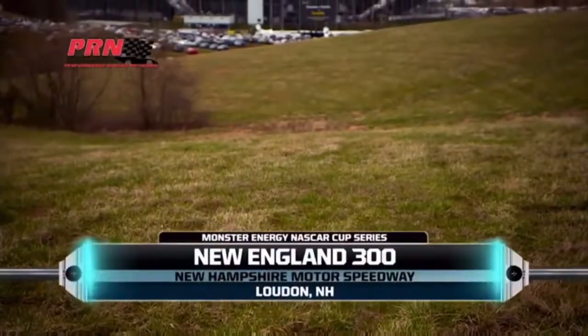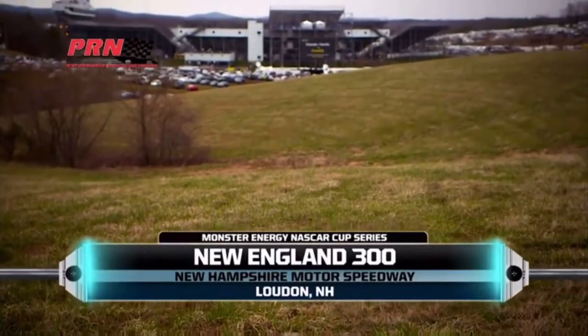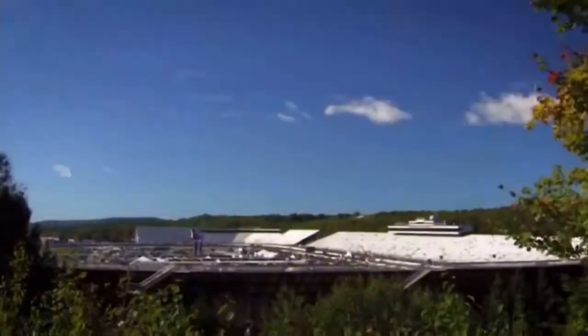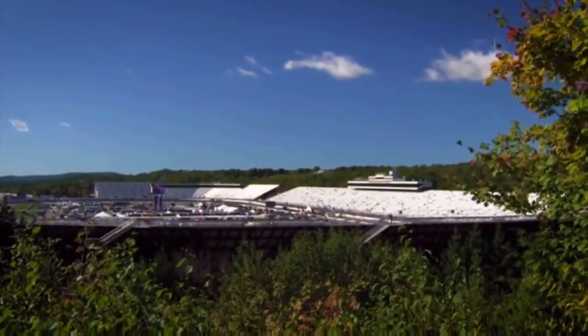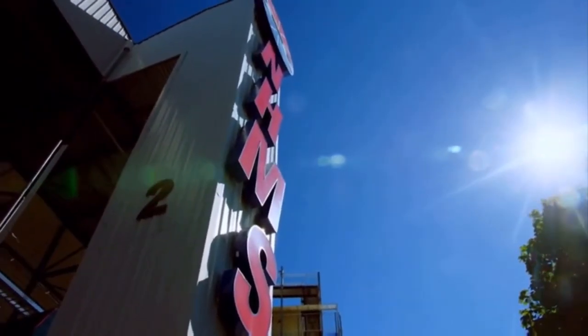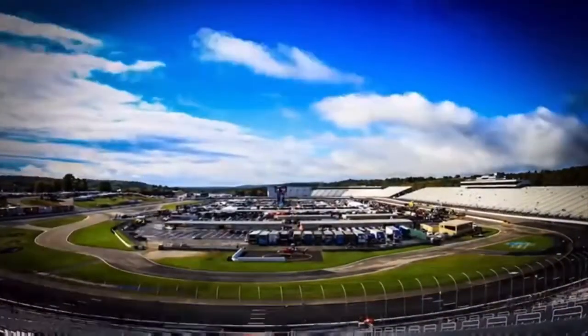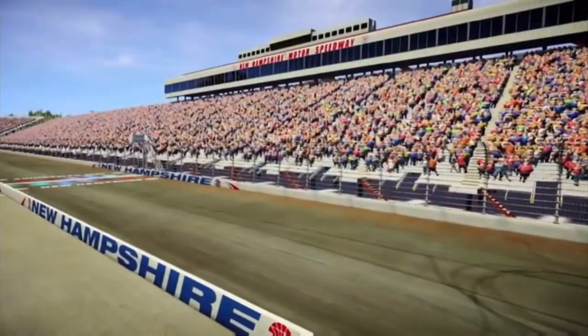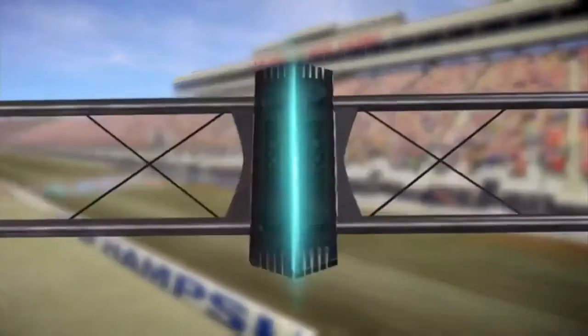We're live from New Hampshire Motor Speedway for the New England 300. This is race two of the NASCAR playoffs and the second of three events in the first round, which wraps up next week at Dover. Which of these drivers will put themselves in position to advance to the next round? That's the question on everyone's minds today as we settle in for another week of exciting NASCAR racing.